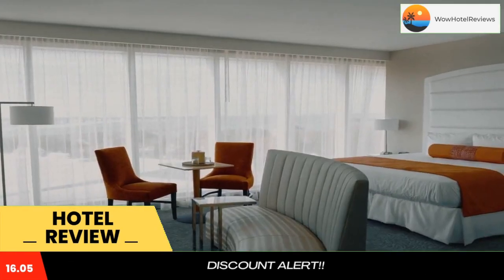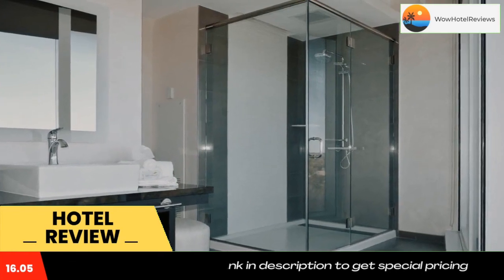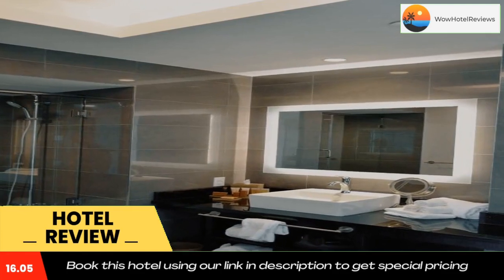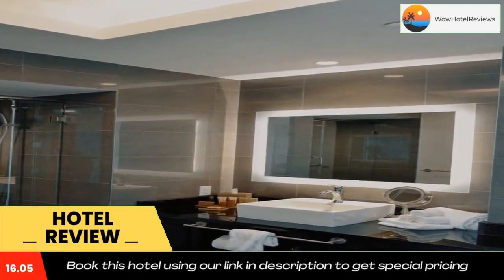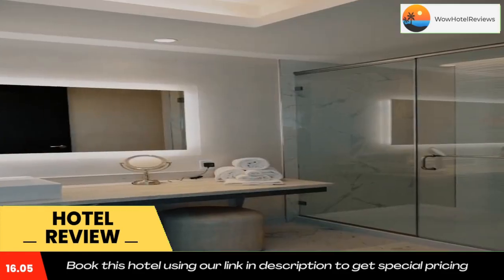Guests can play golf at Lower Links, the on-site miniature golf course, which features an erupting volcano surrounded by lush gardens, waterfalls, footbridges, and music. The 24-hour fitness center is equipped with treadmills, ellipticals, and stationary bikes.